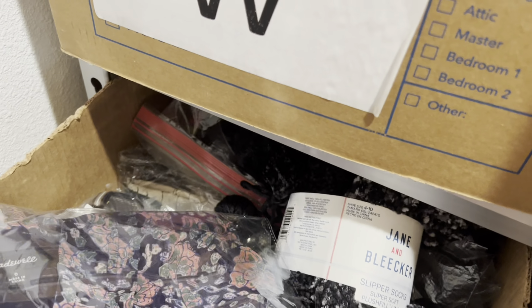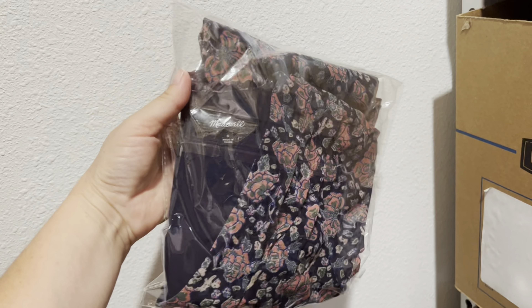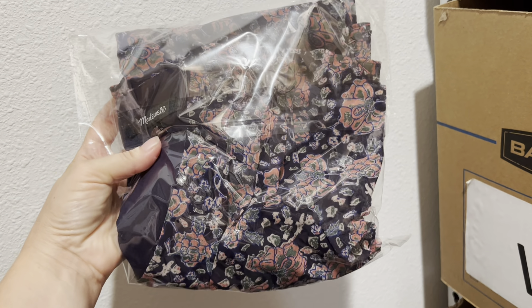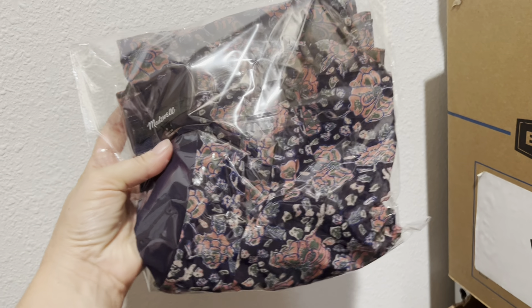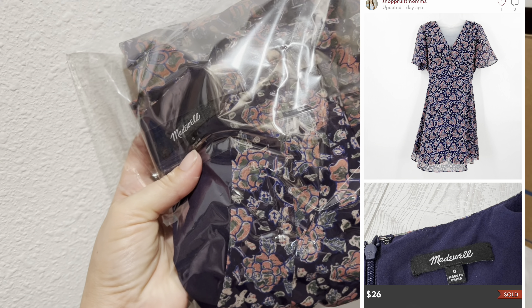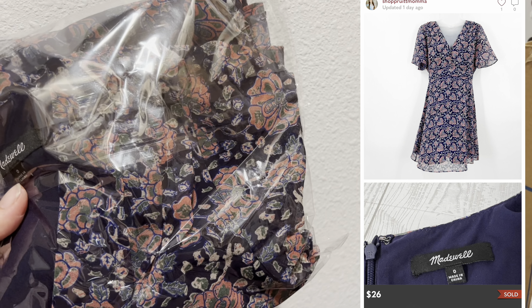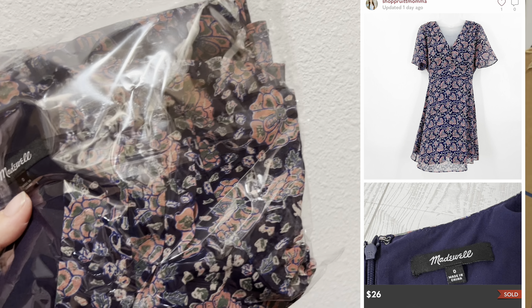First item is right on the top — love when that happens! This is a Madewell dress, it was so cute. It is only a size zero. This came out of a ThredUp 200-pound bulk box, so I had a dollar fifty into it. It sold on Poshmark for an offer I sent out of $26.